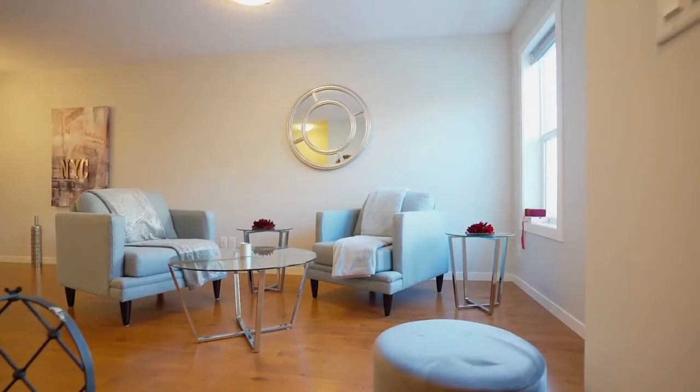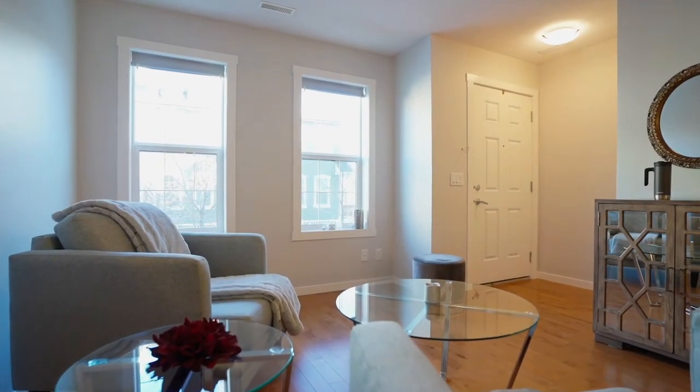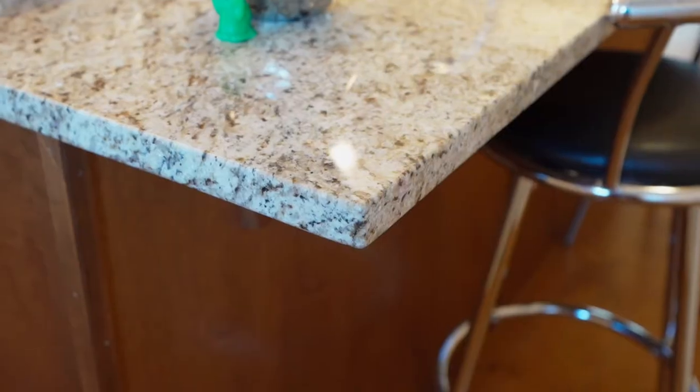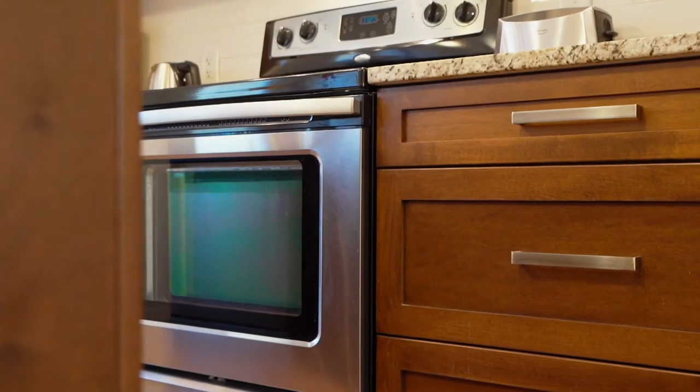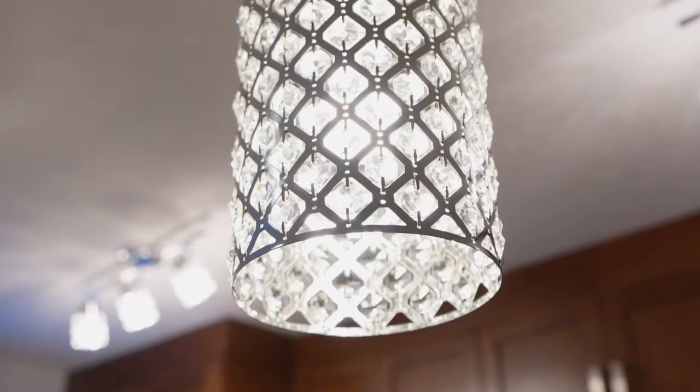The bright, open-concept floor plan showcasing beautiful hardwood floors and neutral tones embodies a feeling of calm and zen. The kitchen features upgrades such as stone counters, stainless steel appliances, subway tile backsplash, and a spacious island flanked by elegant new lighting.